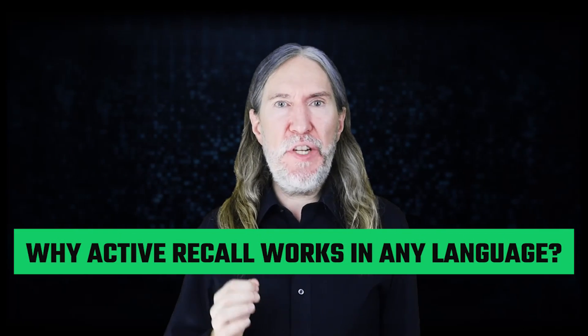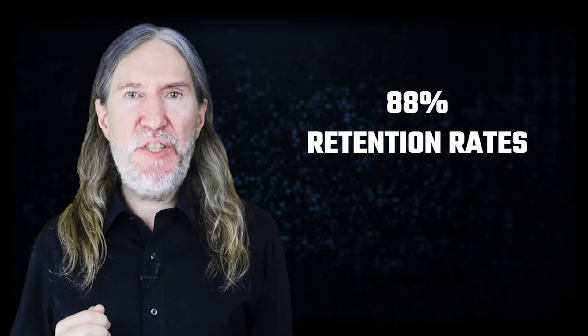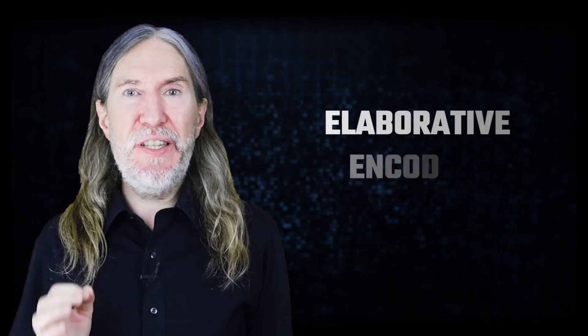One of the key researchers to know about is Dr. Richard Atkinson. He has shown 88% retention rates for those who use elaborative encoding, compared to 28% recall for those who don't. Dr. Horst Sperber has reproduced these research findings for German speakers with ease. In other words, the language you speak doesn't matter — it's your strategy with this recall method that makes all the difference.